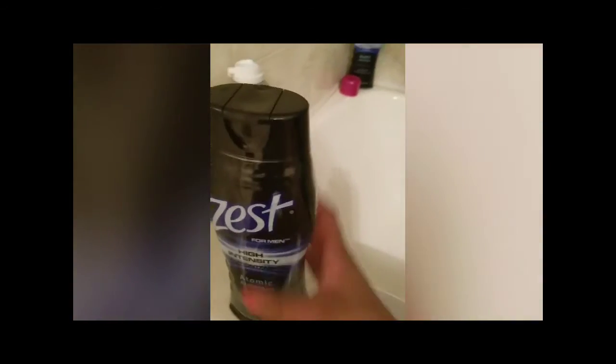Down here we have some TRESemmé shampoo — curl hydration. Then we got some Zest, which is body wash. This is pretty much my mom and my stepdad's bathroom. Then we got my mom's shaving cream, and over there we got even more body wash.